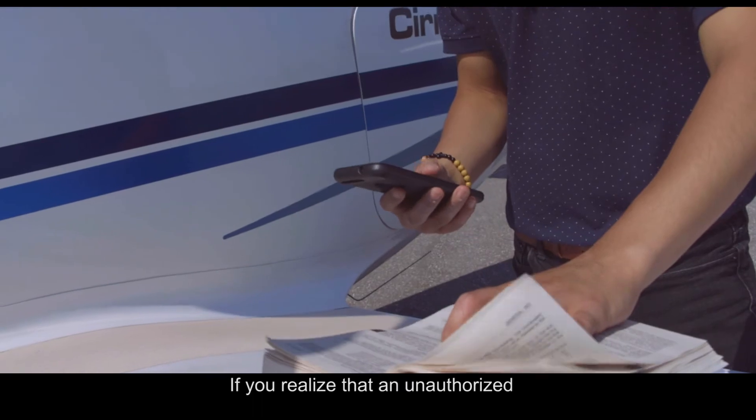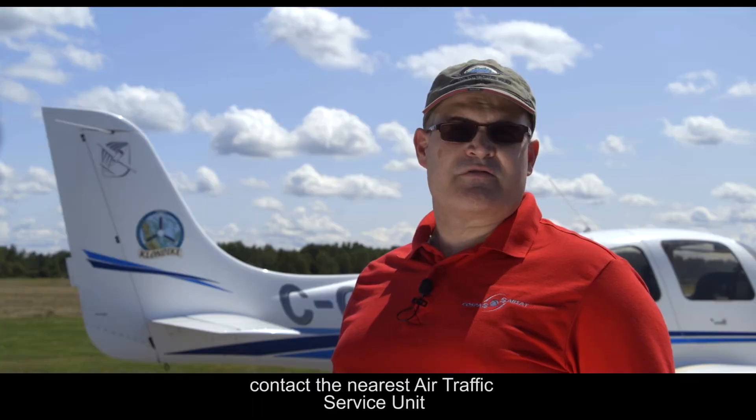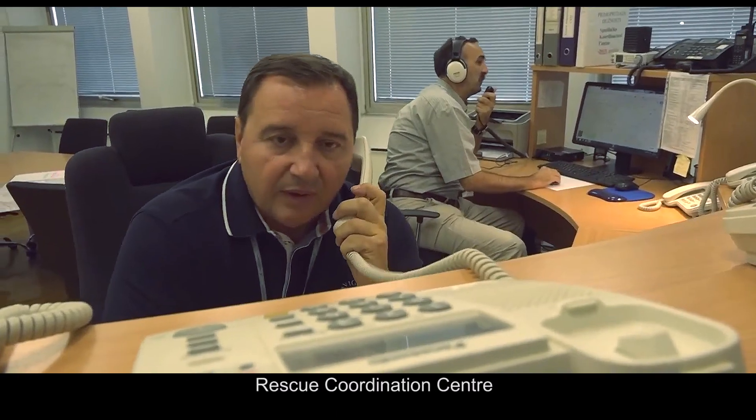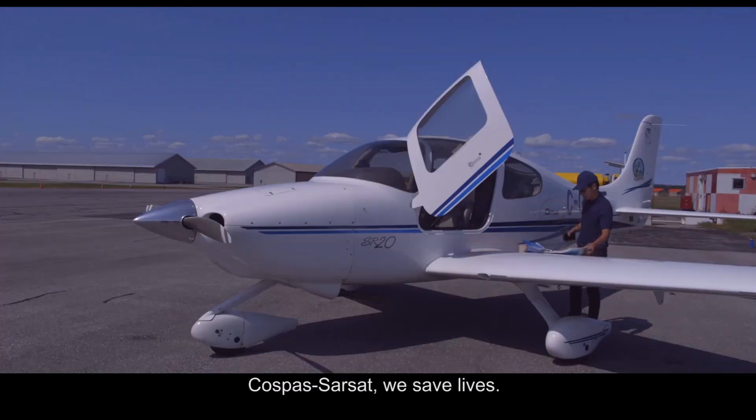If you realize that an unauthorized or unintentional live transmission has been made, contact the nearest Air Traffic Service Unit, Rescue Coordination Center, or COSPAS-SARSAT Mission Control Center. COSPAS-SARSAT — we save lives.